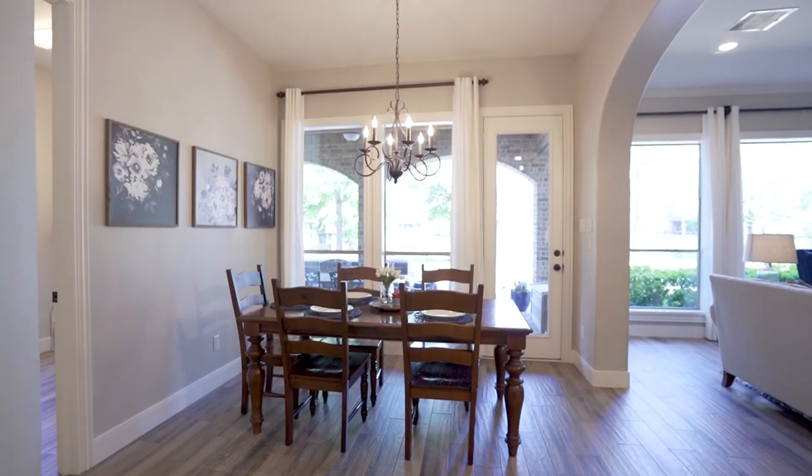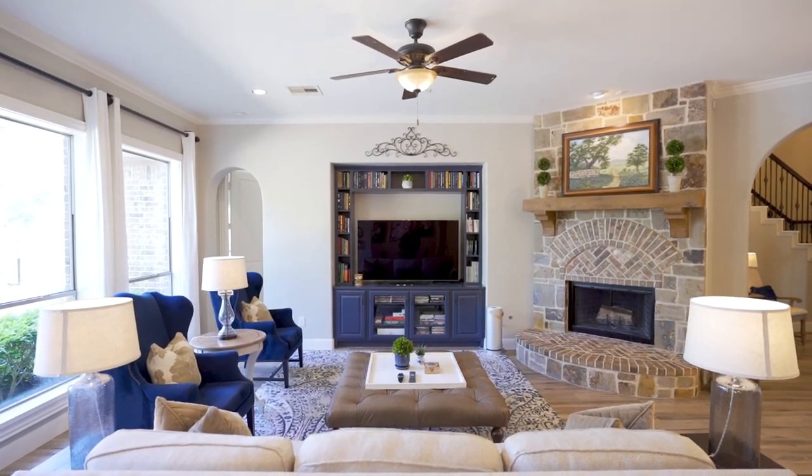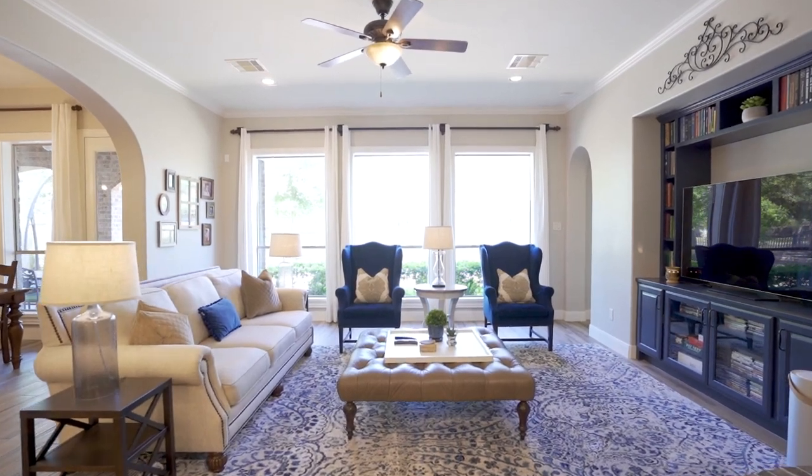The kitchen features lighted glass-front cabinetry to show off all of your favorite pieces. It overlooks the spacious breakfast room and den with a floor-to-ceiling brick fireplace and walls of windows that showcase gorgeous fountain and pool views.